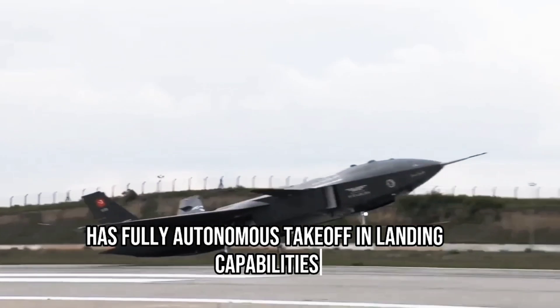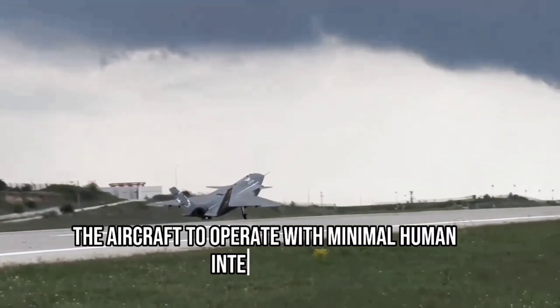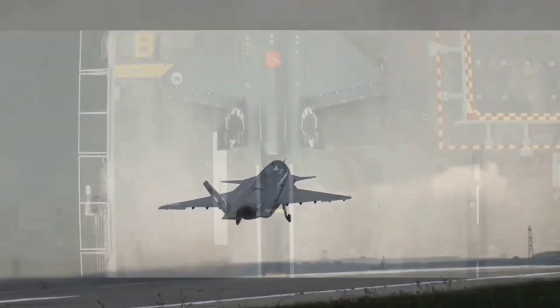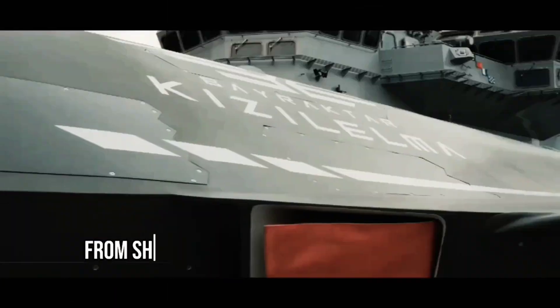The Kızılma has fully autonomous takeoff and landing capabilities. This advanced feature allows the aircraft to operate with minimal human intervention, reducing the risk of human error and increasing overall mission efficiency.